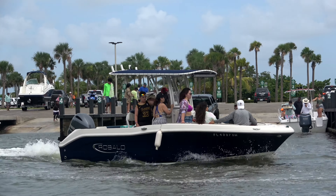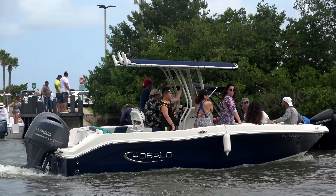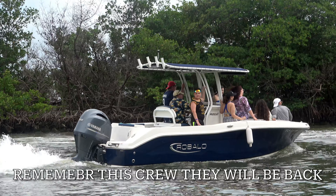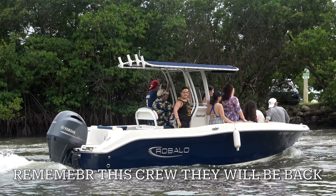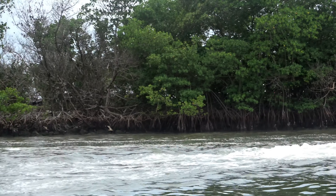Here goes our crew heading out to enjoy a nice day down here in South Florida, out on the water, enjoying the boat. Welcome back crew to the greatest show on earth — the Miami Boat Ramps channel. I'm your host Broncos Guru, and today we are back down here at the world famous 79th Street Pelican Harbor boat ramp.